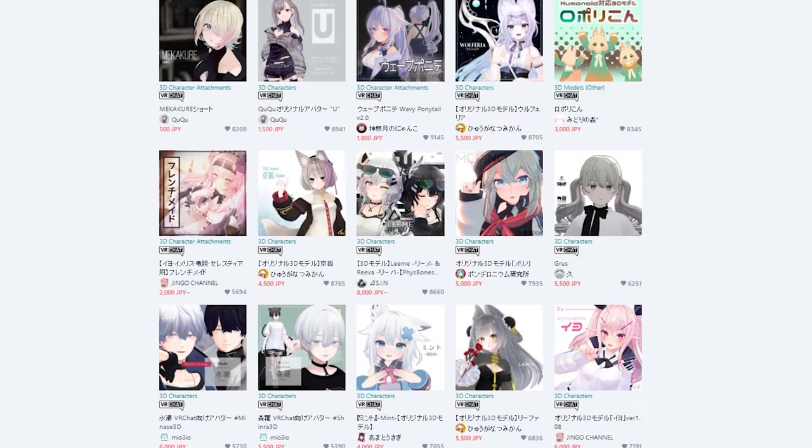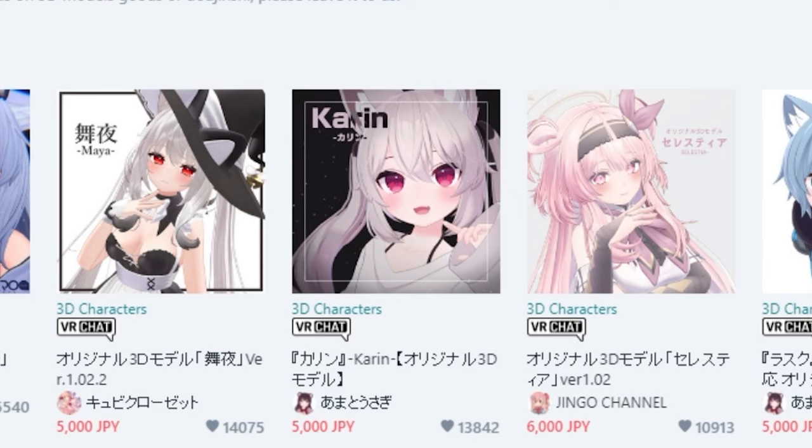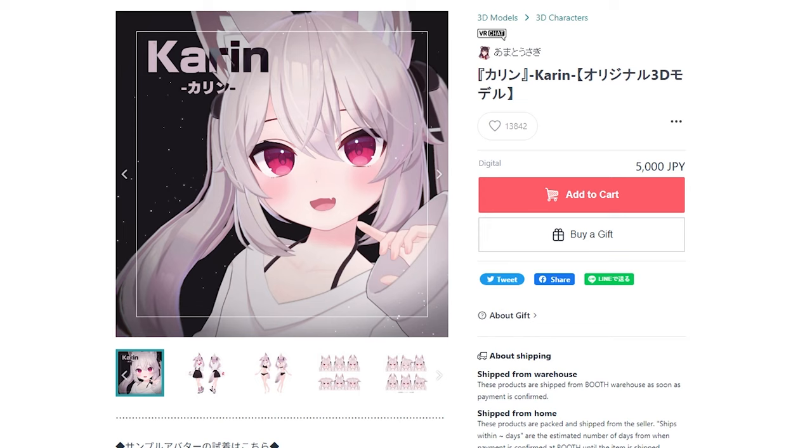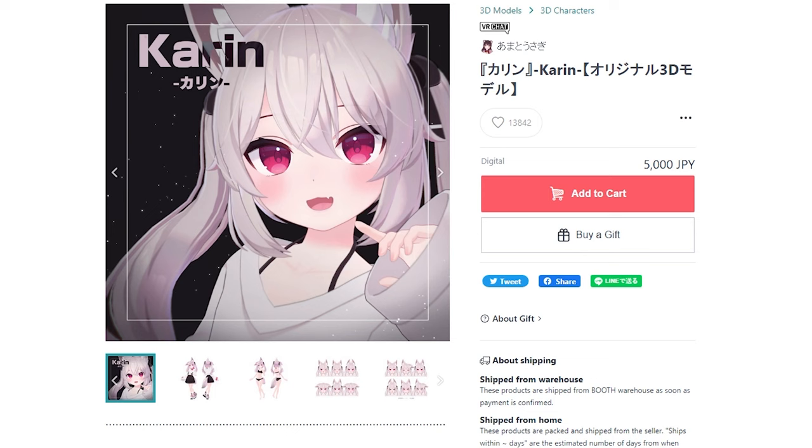All three of these avatars are on the front page of Booth's most sold 3D models, which is absolutely insane. And what's even crazier is that Karen is the third most sold 3D model on booth.pm. Let's zoom into the 3D model page — wow.